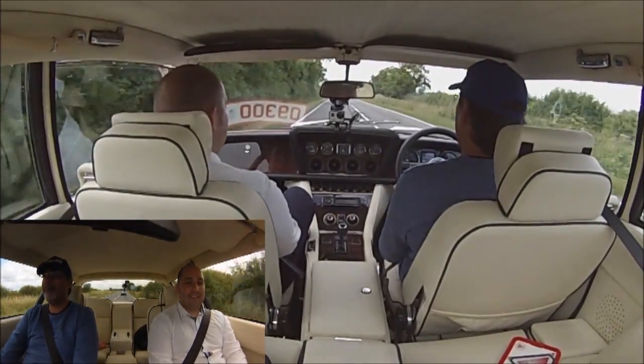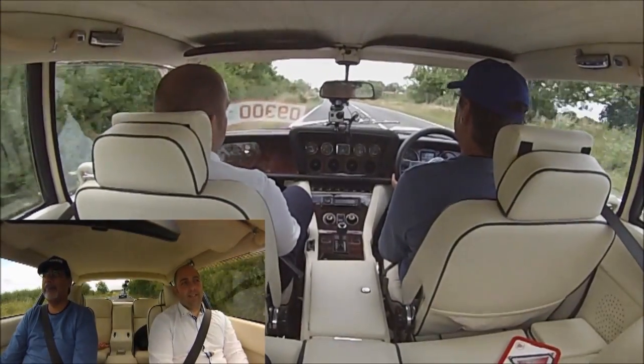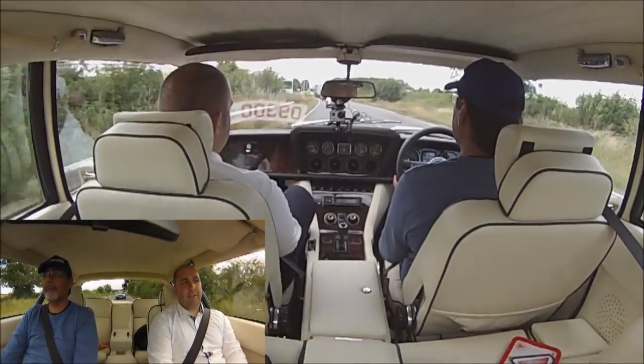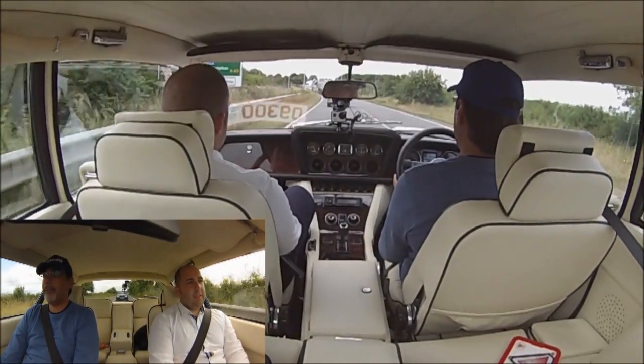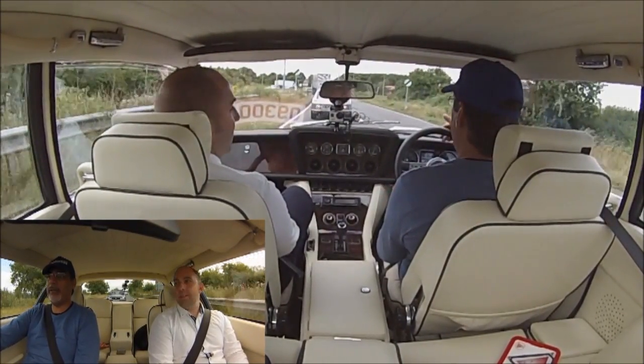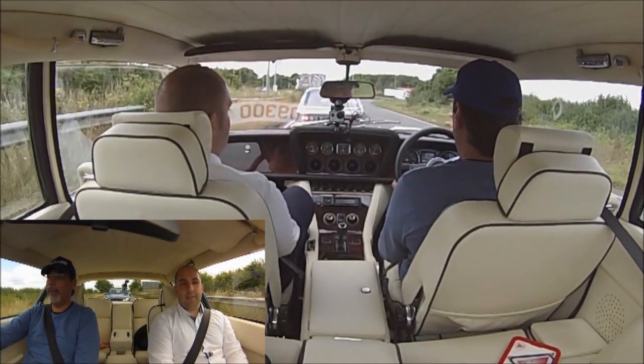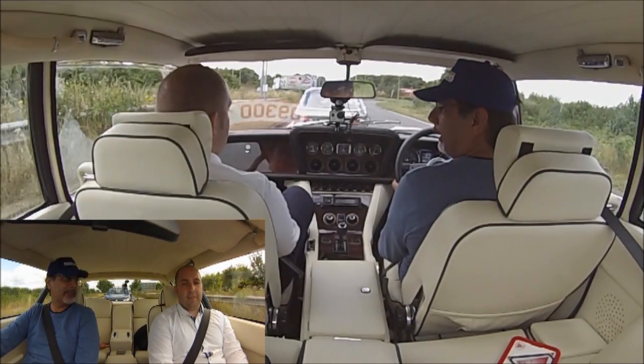And what's the power output on something like this? These are quoted at 330 horsepower at the flywheel. Not bad at all. It's the one thing I'm finding about it — it's such an easy car to drive. I mean, it's not a small car, it's got a large footprint.